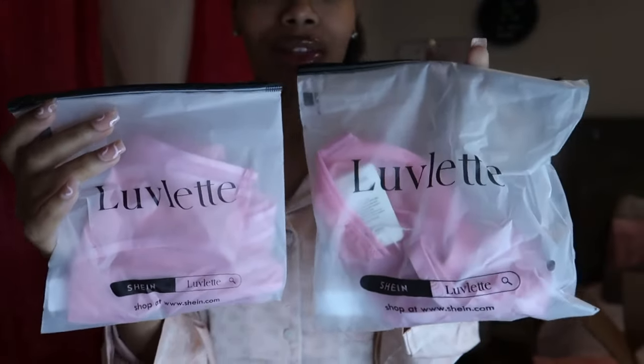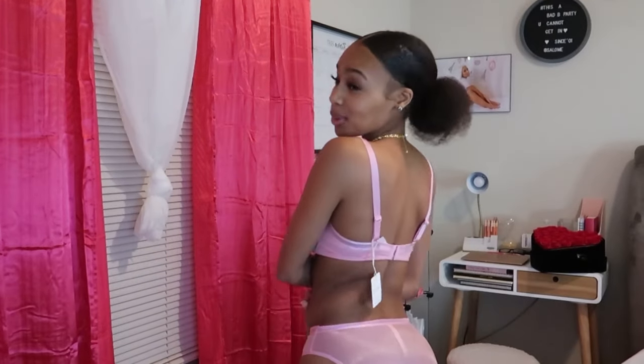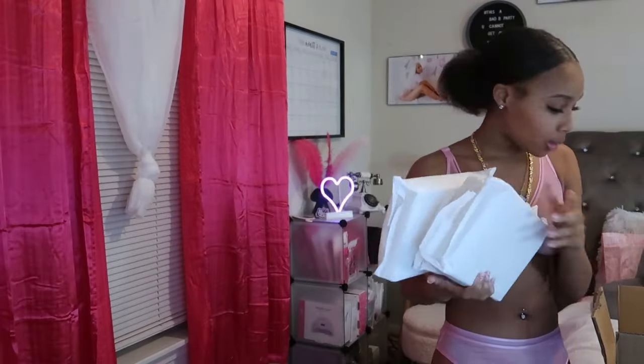I'm gonna be cute in bed y'all. We're gonna go ahead and get into our first lingerie outfit — I believe this goes together so we're gonna try this. These are the panties up close, they're like mesh as y'all can see. This is the first set — I'm trying not to show too much. I went ahead and adjusted the straps, these are so cute. I'm excited — I finally got some new matching sets. Luvlette really came through, real comfy. Got the nipple pasties on and I love my pink — looking in the mirror like, period yes.